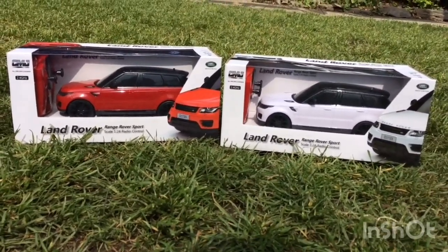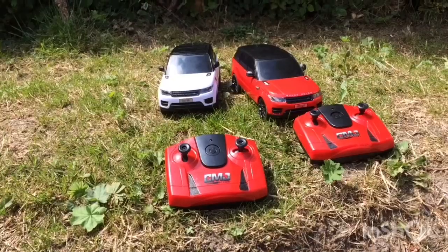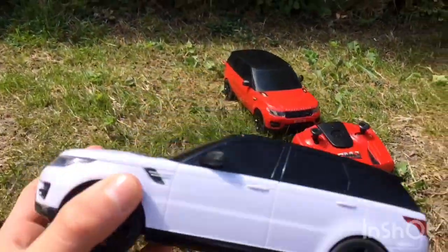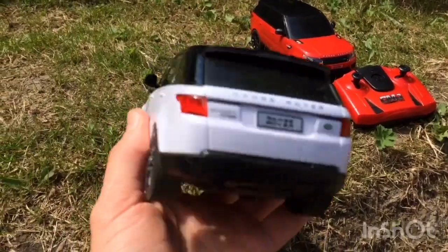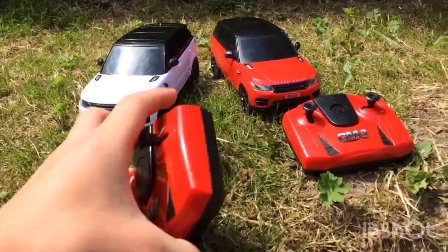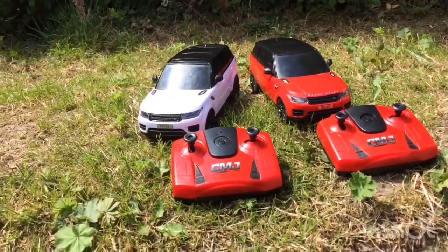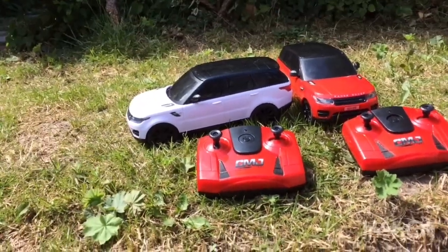Me and my little brother finally got these cars out of the box and they're all good to go. They don't have a rechargeable battery — they just take three double AA batteries, and two double AA batteries in the controller. Very simple functions: turns left, turns right, goes forward, goes backwards. Let's get it going.